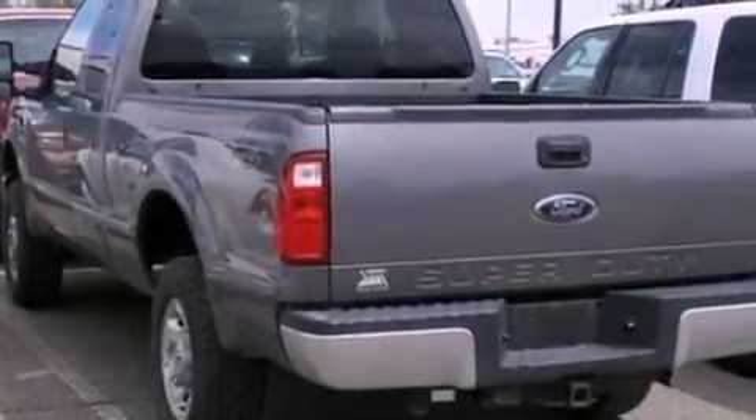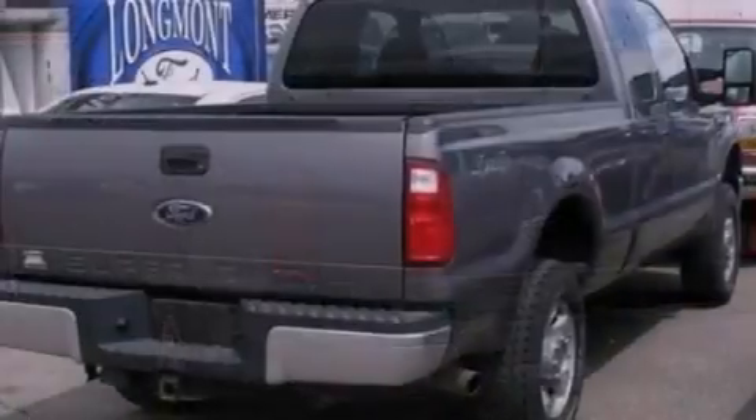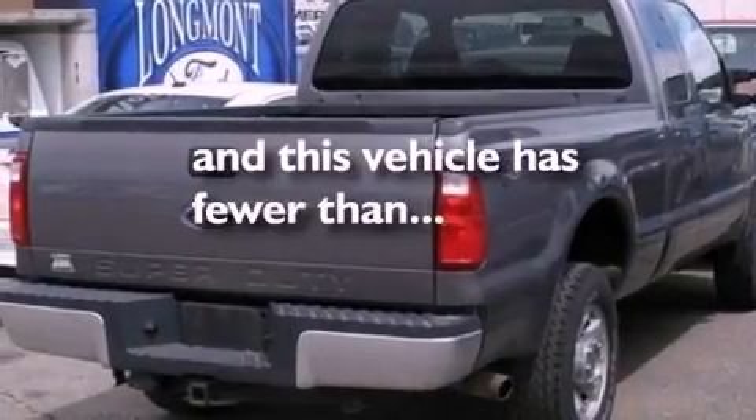Also included are a passenger side airbag, door reinforcement beams, and this vehicle has fewer than 26,000 miles on the odometer.